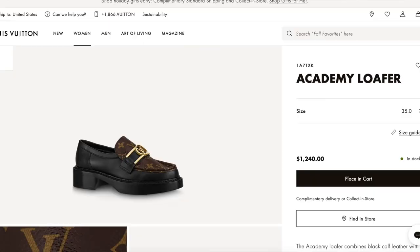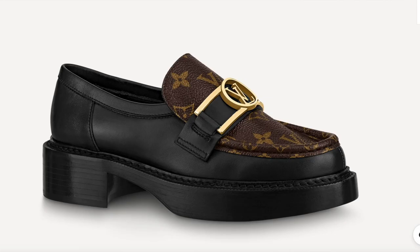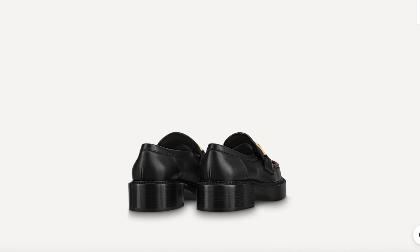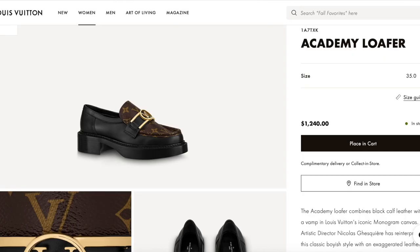Let's start. I actually do have two top contenders — let's take a look at those first. My number one contender is the Academy Loafer from Louis Vuitton in the black colorway with the logo. I just think these are, to me, the epitome of a chunky loafer. I would want to wear them with socks in a really preppy, fun style. The price is $1,240.